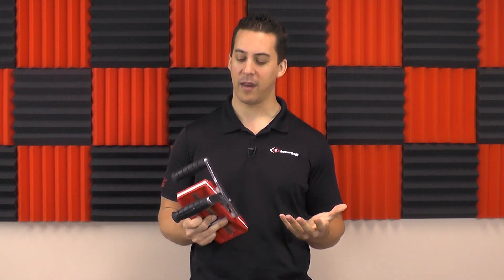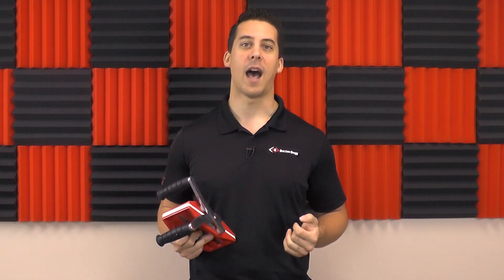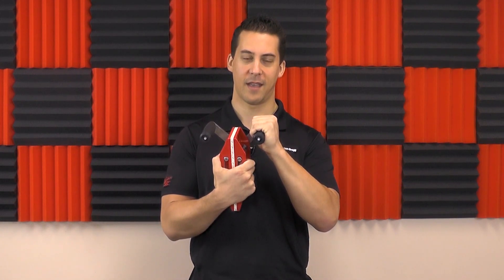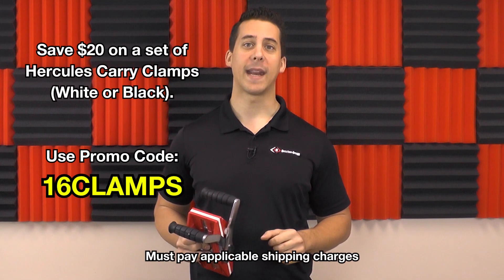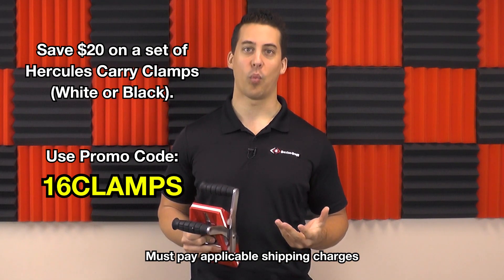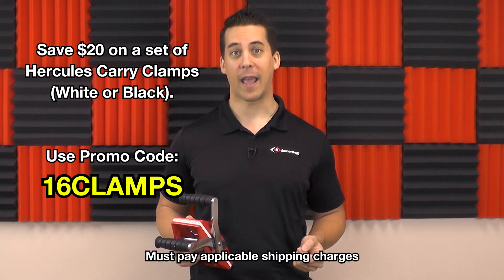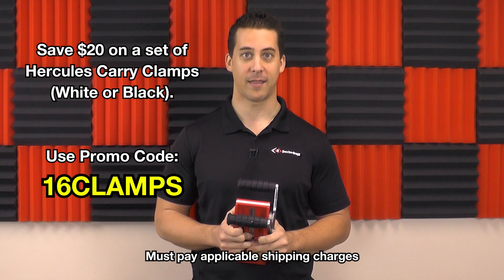The Hercules carry clamps hold up to the claim of legendary strength, supporting a weight of up to 550 pounds per set. They're available in non-marking white or black, so you don't have to worry about marks on your stone. These grips are mounted on a square piece of metal on the inside — they won't spin on you. Use promo code 16CLAMPS to save $20 off either the white or black Hercules carry clamps, bringing them down to $179.95 per pair, through April 30th.